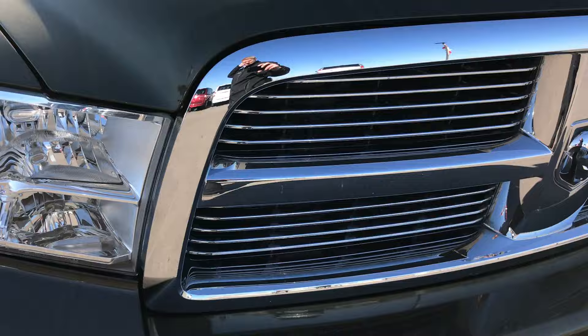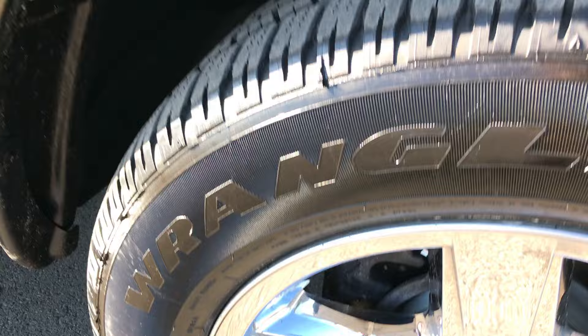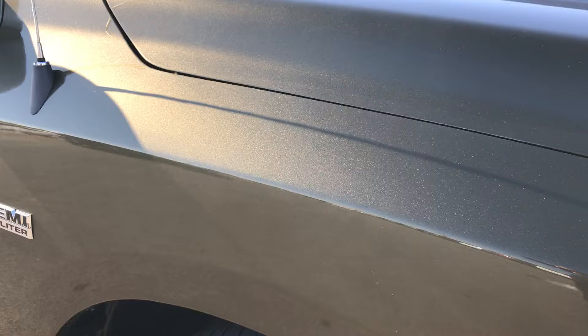Just a really nice, nicely maintained, good looking truck. This rim is in excellent condition as well. You can really see that metal flake in the paint. Down this side there are no dents or dings.